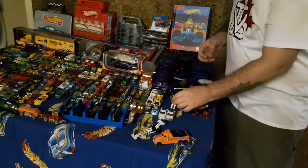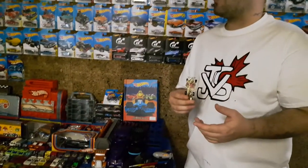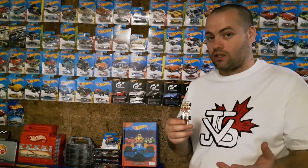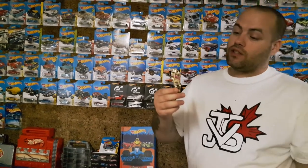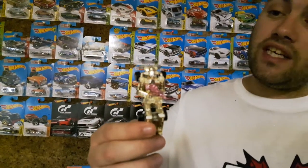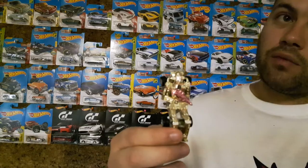And then next we'll do this guy. I can't remember what it's from or what it's called — Nudes actually told me what it's called once, but I don't remember. Little gold robot. He's got a pink gun and he can stand up on his feet, actually. So that's pretty cool.